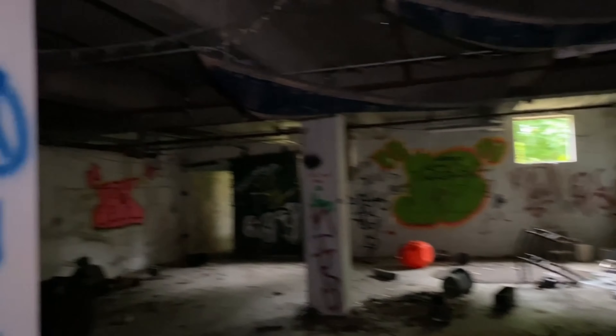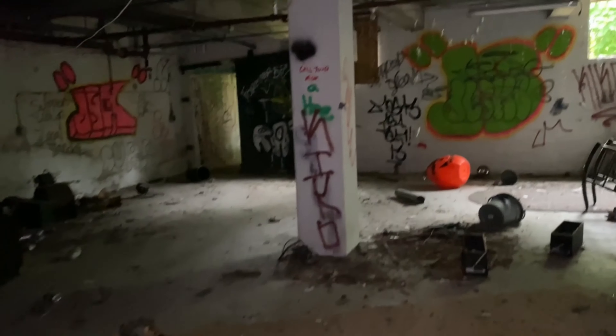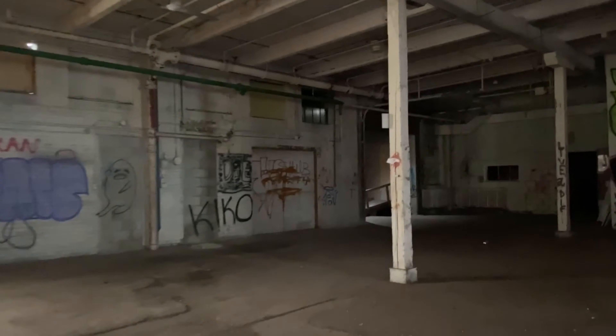Weird. There's a little spot up top, also not very much to see. I think the dumpster's been here for a while.